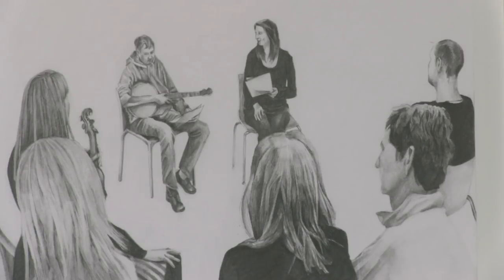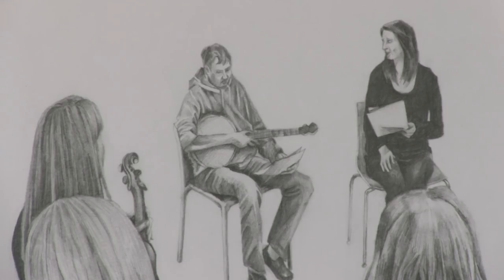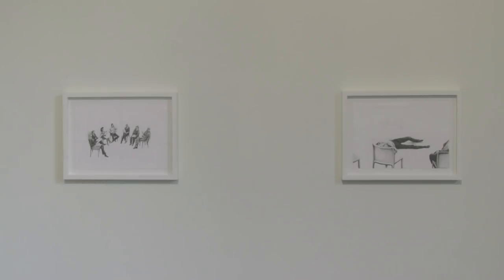Predominantly I make videos and drawings, and sometimes performance work as well.